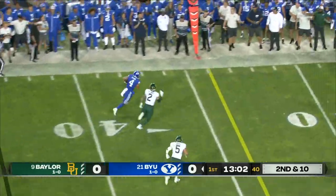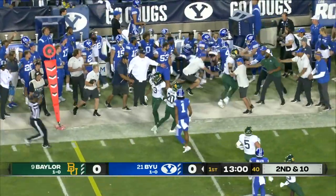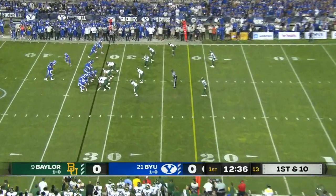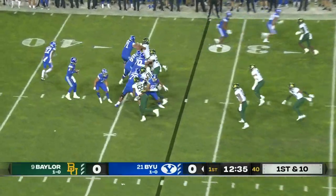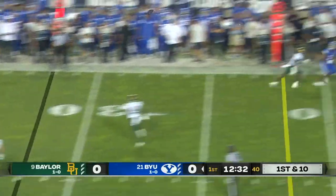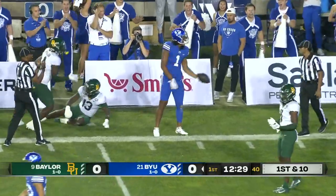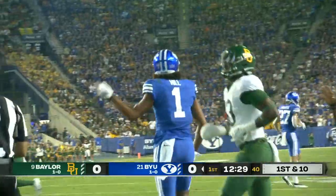Pass complete out of the backfield — that's Katoa, and Katoa running for another first down. First down and ten from the 32. Hall looking into the boundary, great catch — Keanu Hill for another first down.